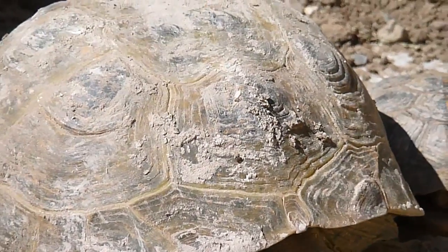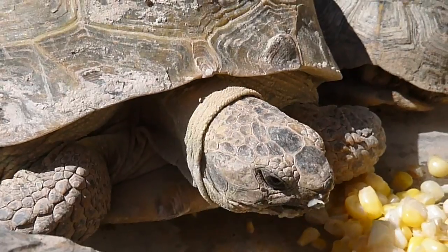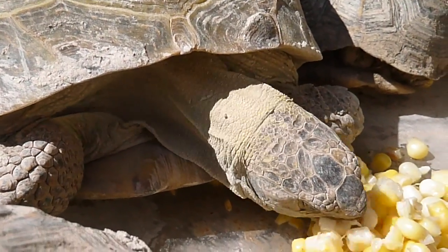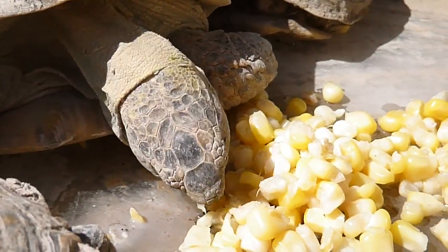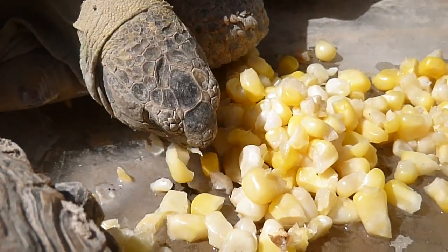I measured the shell on this tortoise and I thought it was much larger, but it appears that it's about 7 inches, the average size for Russian tortoises to be. And boy, is she hungry.